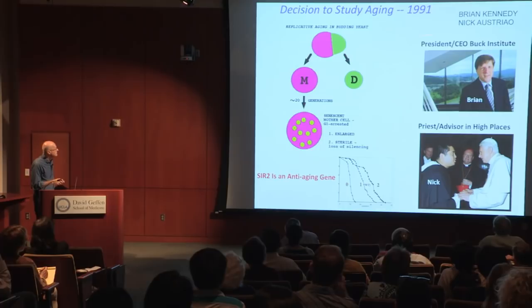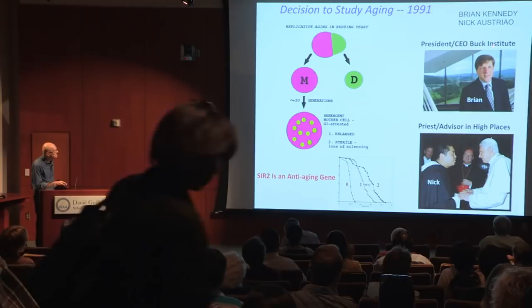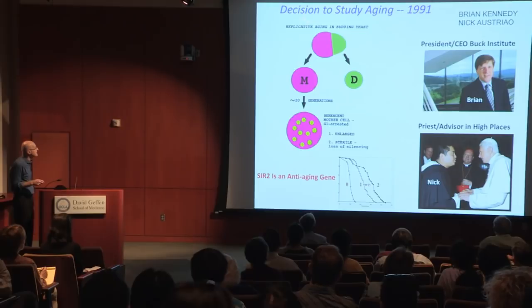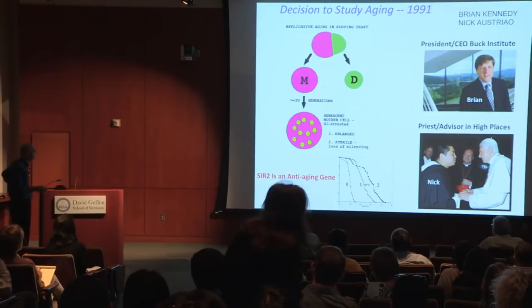This work began about 25 years ago in the lab, driven by two new graduate students at the time: Brian Kennedy and Nick Ostriaco. Brian is now the president and CEO of the Buck Institute in California. Both were very creative and driven students and they really made this early work lead to something interesting. What we were studying in those days was aging in budding yeast, which is what my lab worked on at the time.